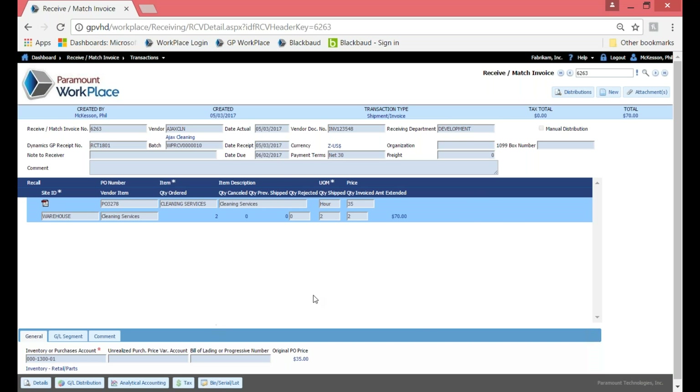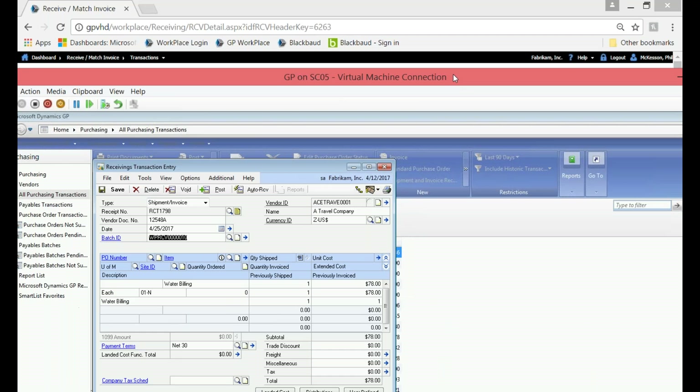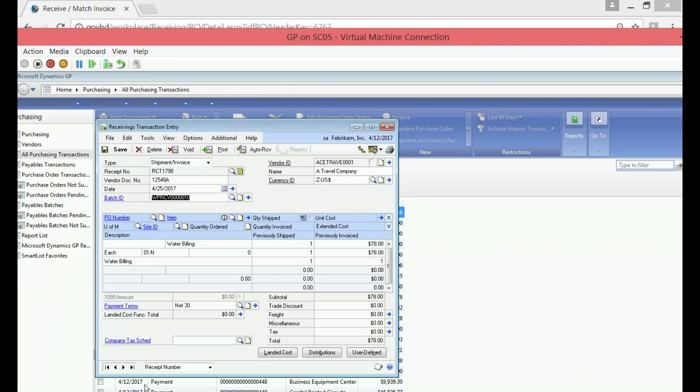Once you've got all that information put in, I can go ahead and click Process. It will route for approval again, and once fully approved, it comes back and gives me the information on that actual transaction. We've now completed the receive to invoice match. Let me also show the transaction over in GP — this receipt number is 1801. There it is — there's an invoice number for those cleaning services, and we can see where that transaction just came right in to Microsoft Dynamics GP into your receiving transaction entry screen.